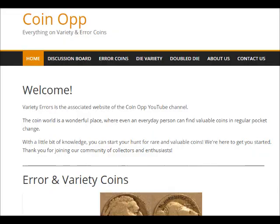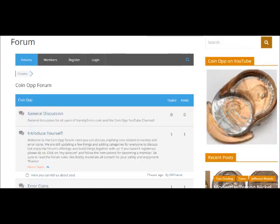Once again, that is varietyerrors.com — type that in and it'll take you directly to the Coin Op website. Once you're on the website, we do have a forum section in case anybody would like to share photos of their coins or ask questions. More than happy to answer questions there, or just talk coins. There's a lot of informative pages to check out.